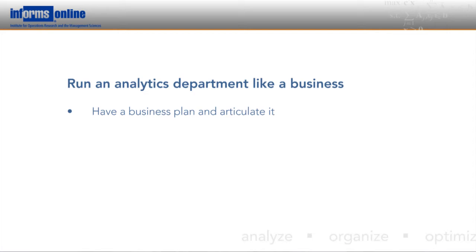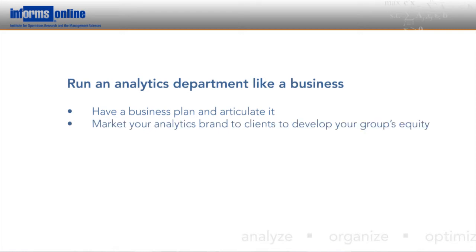The way an analytics department conducts its operations is another part of your model. Should you run an analytics department like a business? Yes. It is a business at the end of the day. The first thing is having a business plan — know who your target audience is, know their strategies and objectives, and articulate that in written form. The second area, perhaps the most challenging for technical people, is marketing: building the equity behind the brand you're delivering to your business clients. It is an incredibly important component of running an analytics business.